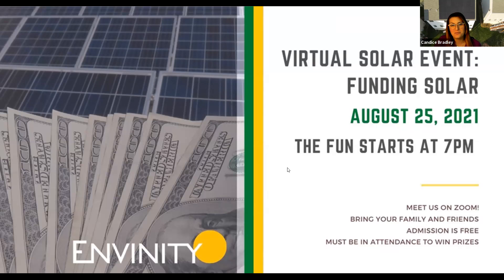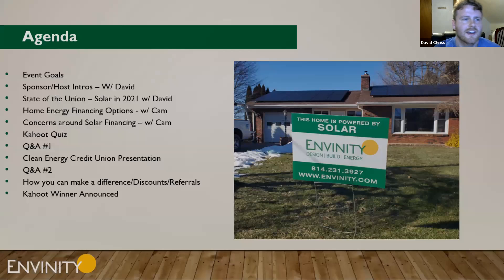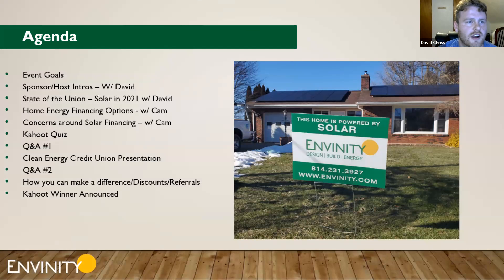Welcome to solar webinar number three for the year: funding solar. We're going to talk about everything finance-related with solar. David will be kicking off this webinar. Let's get started — talking through the agenda, we'll cover event goals for tonight.